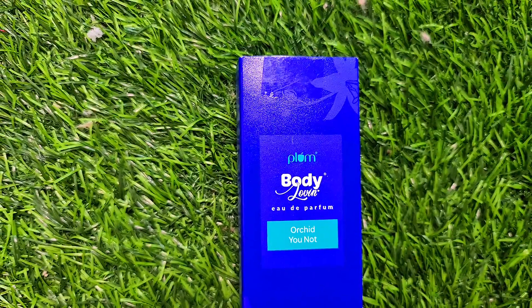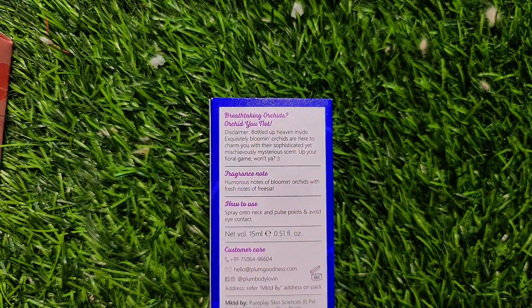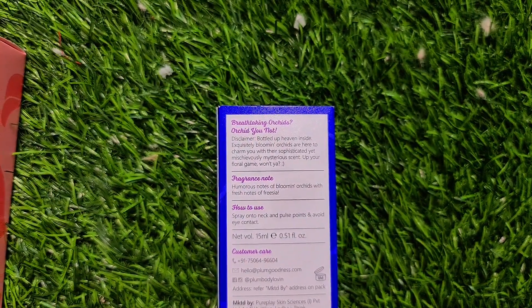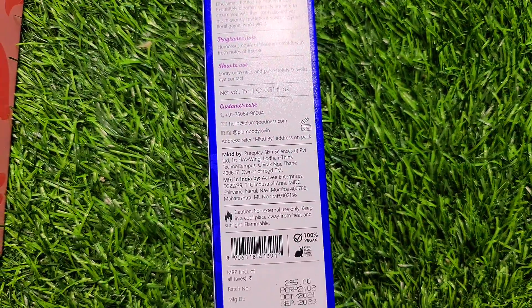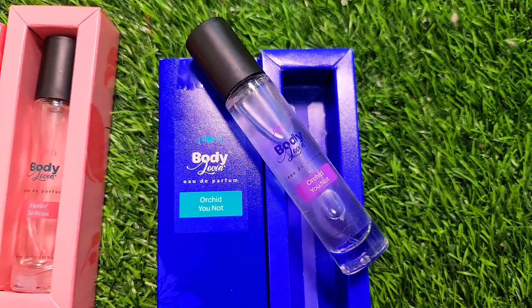Third is Orchid U-Knot. You will get a lot of floral fragrance, you will get a fresh note — orchids with freesia — and you will get a lot of freshness all day. This is the main packaging, you can see it here.